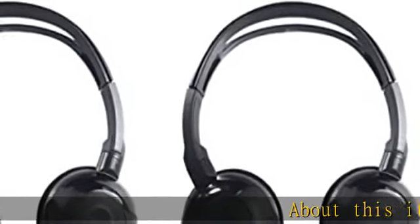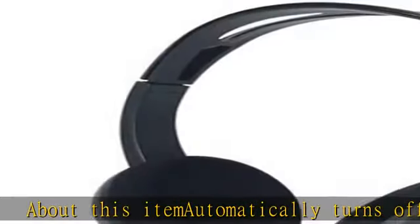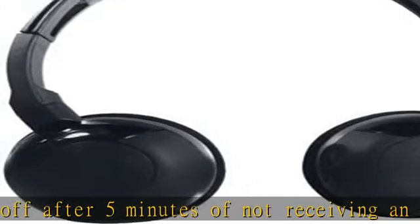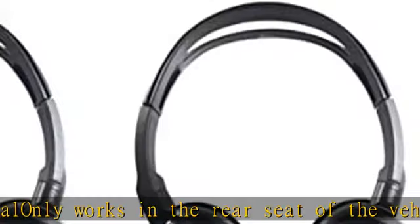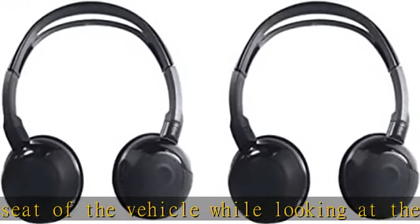About this item: automatically turns off after 5 minutes of not receiving an audio signal. Only works in the rear seat of the vehicle while looking at the entertainment screen. Folds flat for easy storage. Pre-programmed to work for you as long as users are sitting facing the entertainment screen. Will not work from front seats. No codes to enter or pairing instructions needed. Check the description to get this product today at the best price.